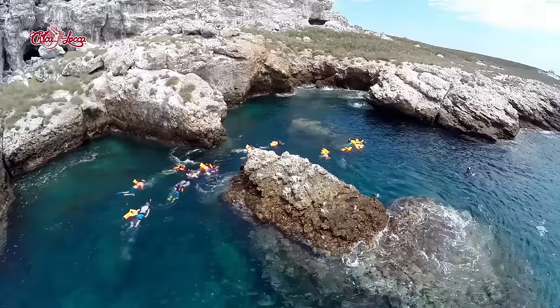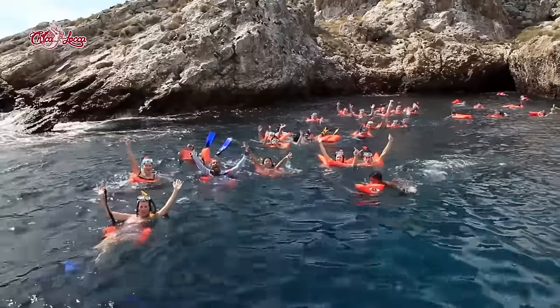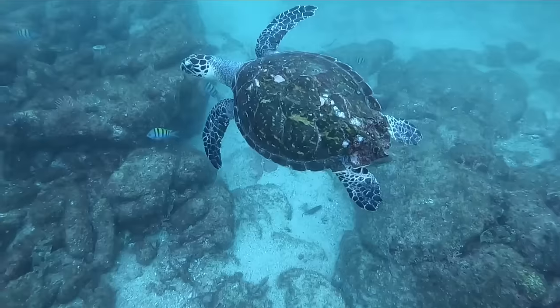The Marietas Islands are a small group of islands off the coast of Puerto Vallarta, Mexico. Now protected as a national park, the Marietas have also been recognized by UNESCO as a biosphere reserve.